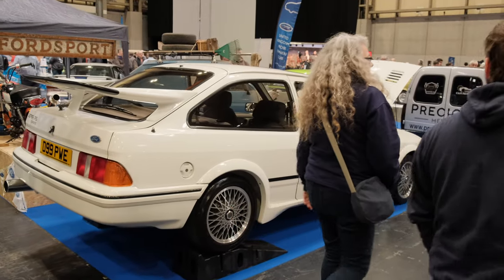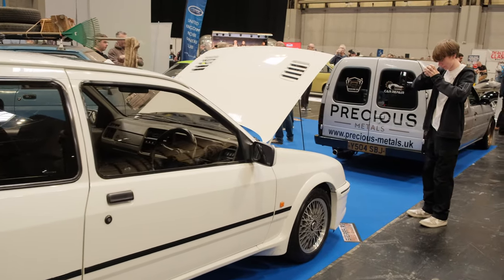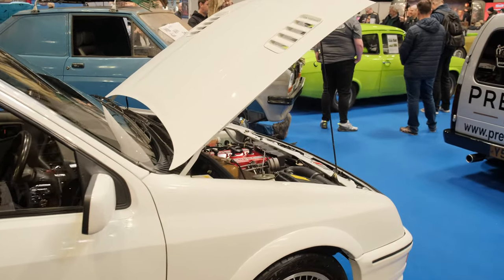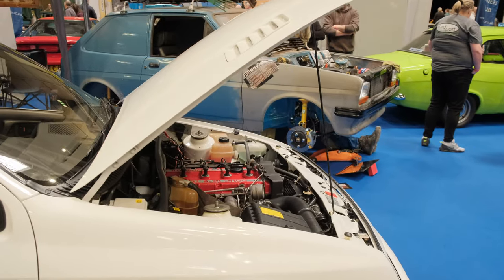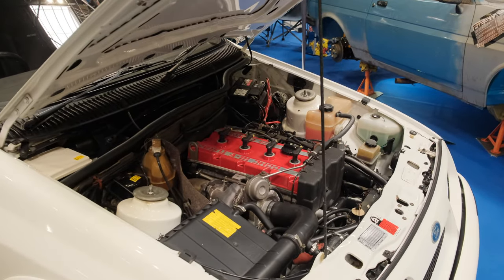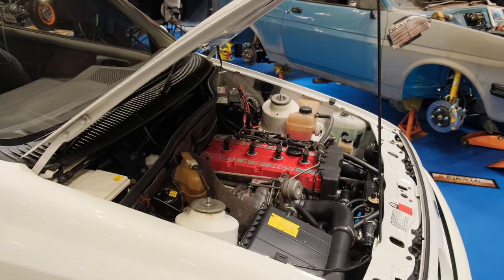We've got a Sierra RS Cosworth here — look at the beauty of this. You just don't see cars like this nowadays, you just don't. Look at that engine work. I'm unsure on the red rocker cover, but we go with it.